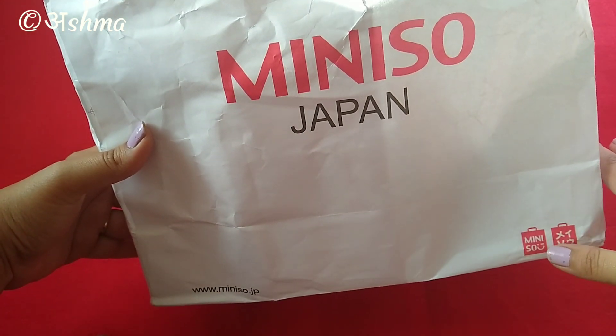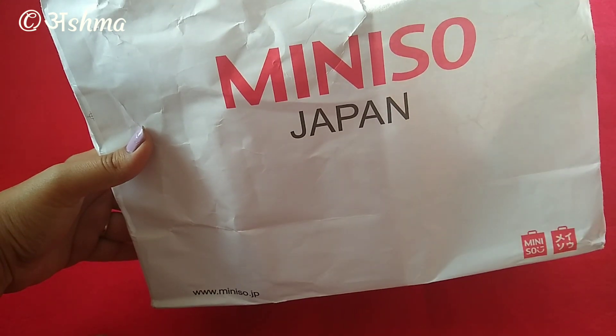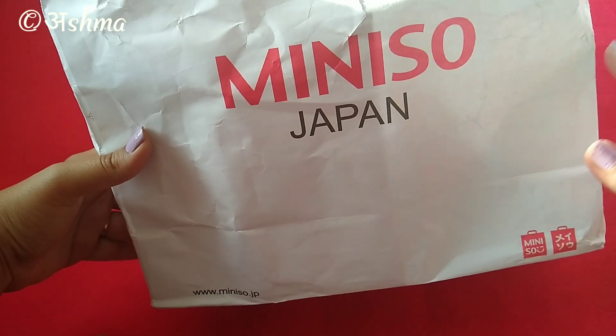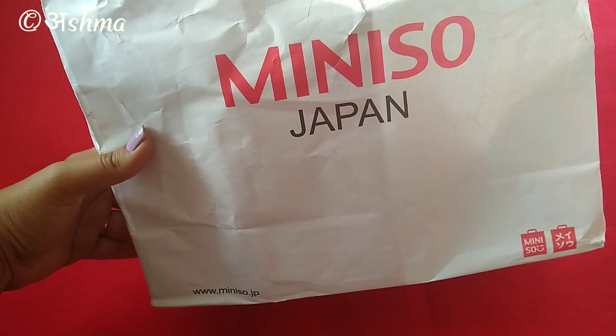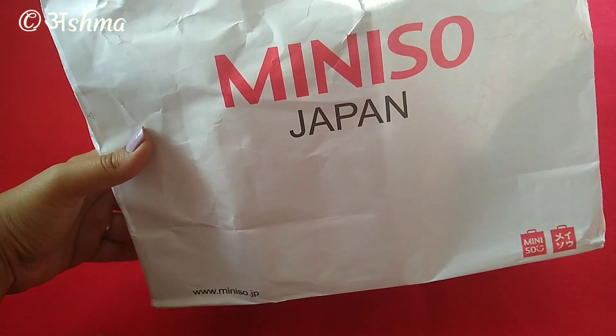The disclaimer is that there's going to be no cute products this time — I've got all the products which will be useful for me. I know Miniso is somewhere you get excited and buy cute stuff, but I controlled myself. I'll be sharing what I got and will not be doing a store tour. So without wasting much time let us quickly get started.